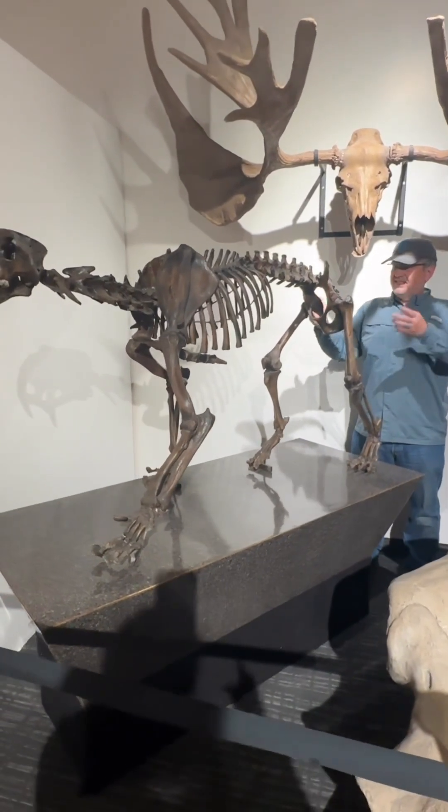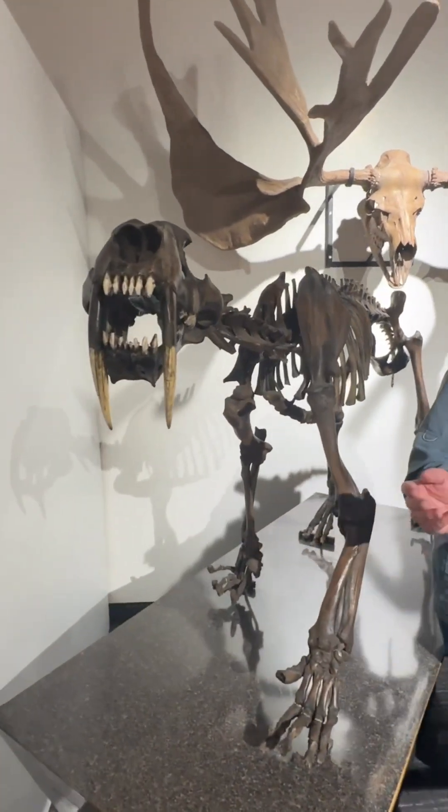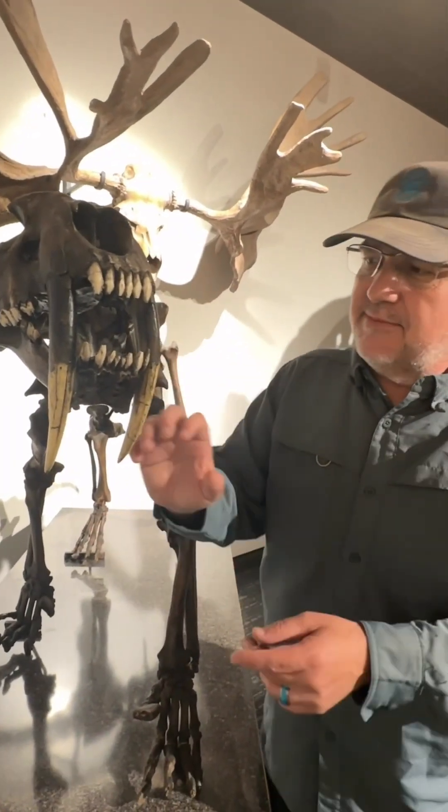I'm at the non-business end, unless you consider the back end business. Here we are showing you the fancy things that make it famous: the sabers.